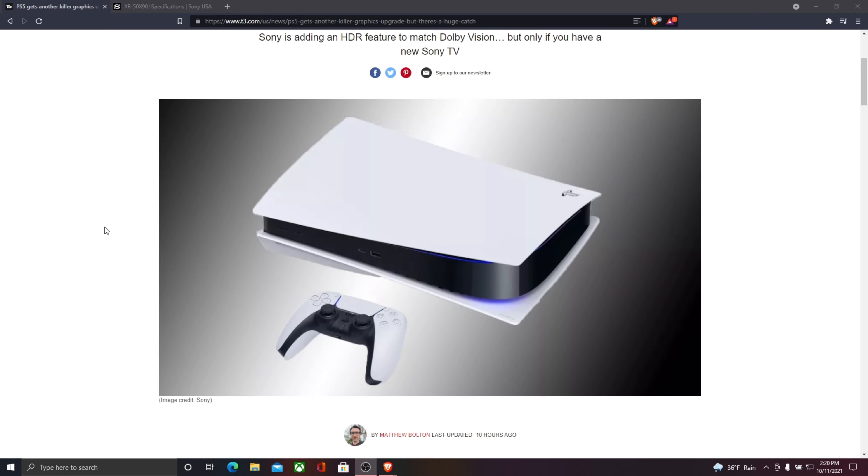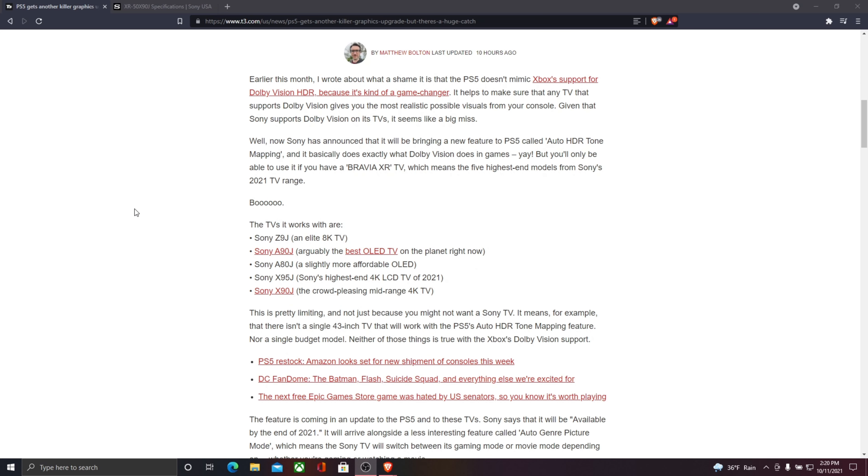The article states that Sony will be bringing a new feature to the PS5 called Auto HDR Tone Mapping. It's basically the same thing as Dolby Vision, just a different name. I don't know exactly why they don't just use Dolby Vision — I think it has to do with Sony wanting proprietary things. That's just Sony.